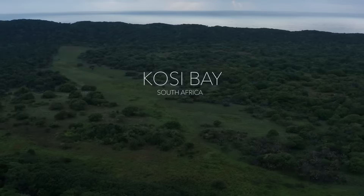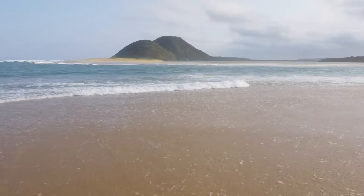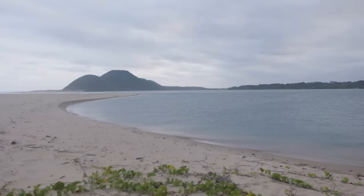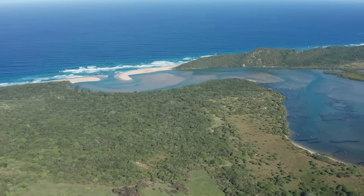Kozi Bay is the most north-easterly point of South Africa. It is part of the iSimangaliso World Heritage Area, which was declared a UNESCO World Heritage Site. It's a marine protected area and the fauna, flora, and marine biodiversity in the area is second to none. The Kozi Bay system is made up of four lakes and an estuary that open out into the ocean, creating a unique ecosystem.